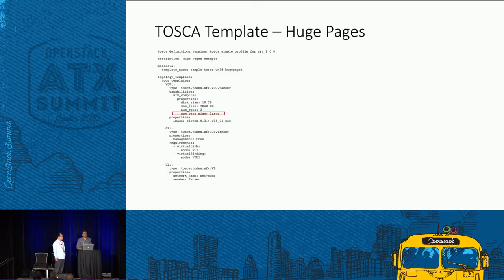If the underlay has not been prepped — for example no compute host has the requested huge page size — you will get 'no valid host found'. The admin must set up the underlay first. However, if you don't request huge pages or any of these special performance parameters, you can still deploy a regular VNF. Tacker will find a suitable host and place it there.